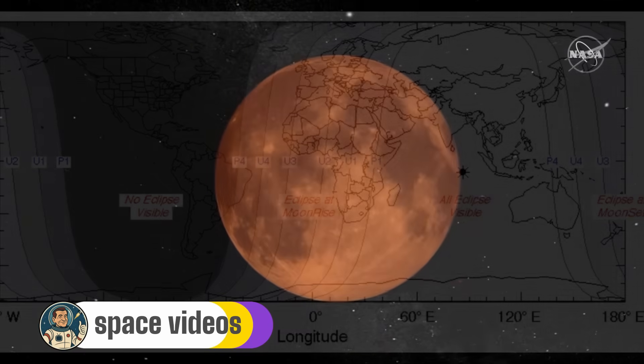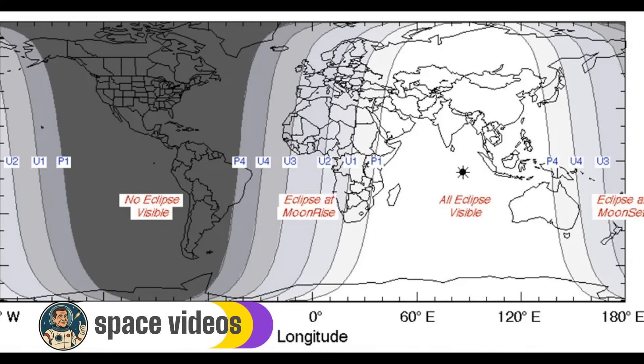Let's talk about where you can catch the best views of tonight's eclipse. If you're watching from Asia or Western Australia, congratulations — you've hit the jackpot. You'll be able to witness the entire eclipse from start to finish. For viewers in Tokyo, totality runs from 2:30am to 3:52am local time. In Perth, Australia, you're looking at 1:30am to 2:52am local time, with the entire eclipse wrapping up around 4:55am. Eastern Australia and New Zealand are also in prime position to see most of the eclipse phases.